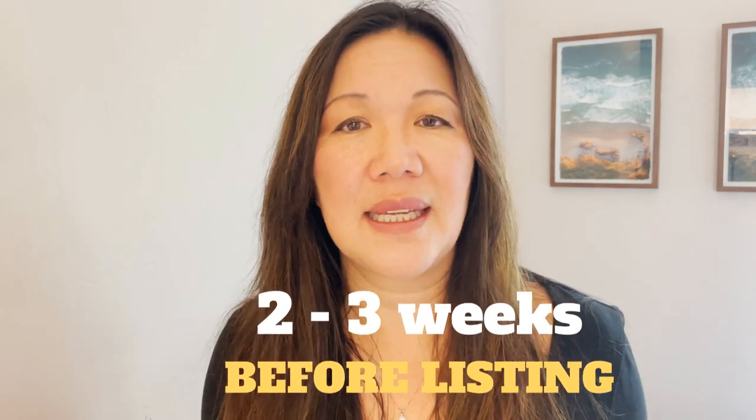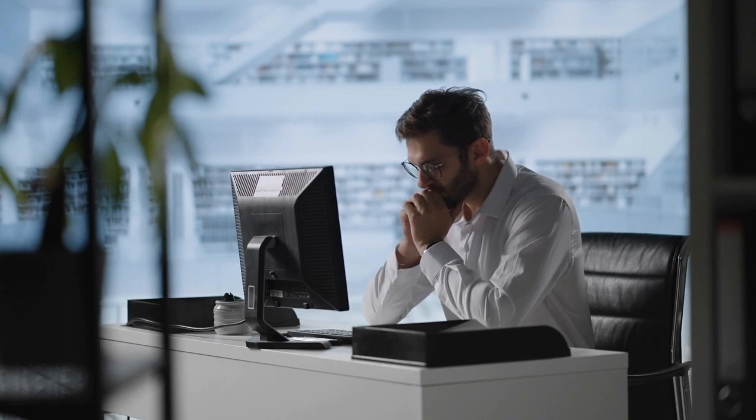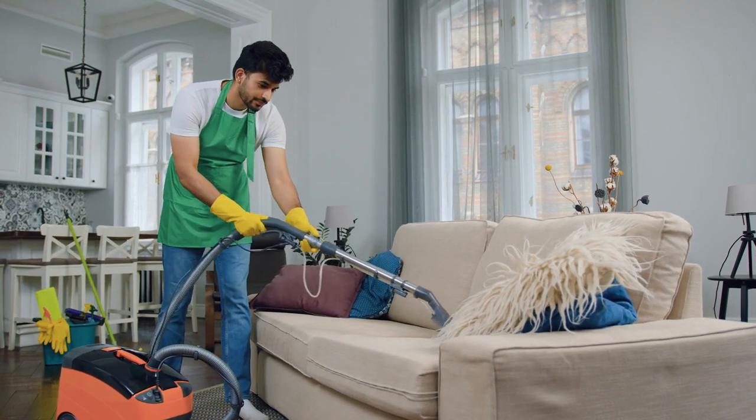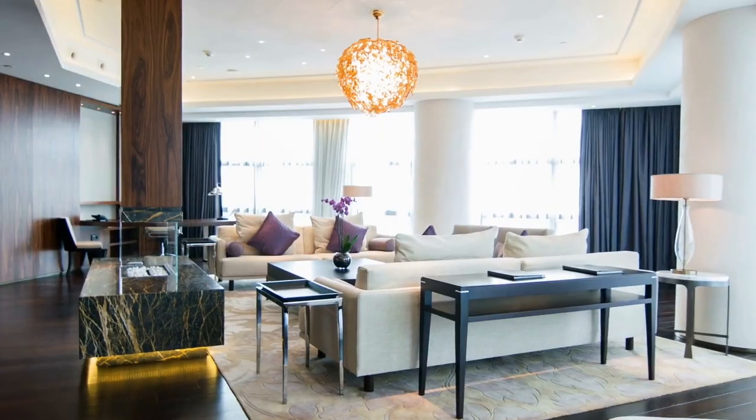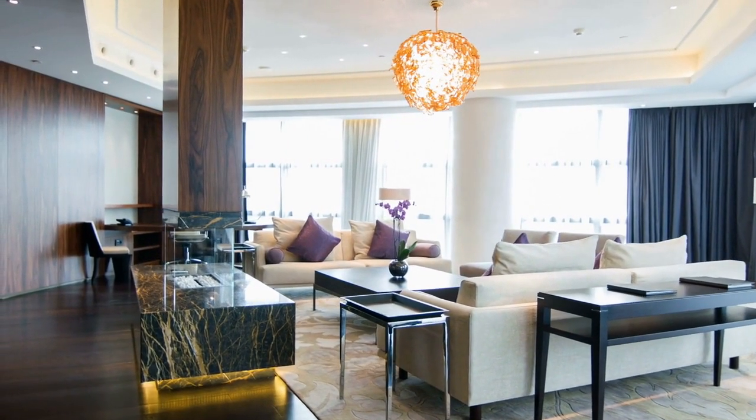Two to three weeks before listing, it's time to get a clearer financial picture of your situation. Get the mortgage payoff statement so you can figure out the proceeds you will get from the sale. Also clear up any liens you have on the property, and keep cleaning and decluttering to make sure your house is in tip-top shape for buyers. Remove any personal items, take out furniture if it's cluttering the space, and make sure the furniture in each room makes sense — you don't want buyers trying to figure out the function of a room.